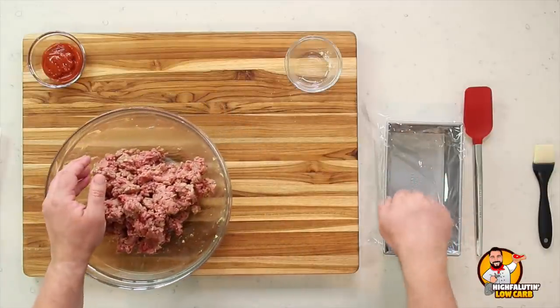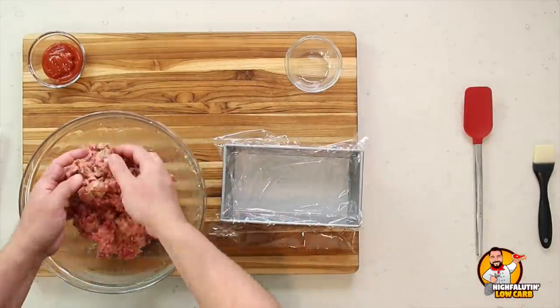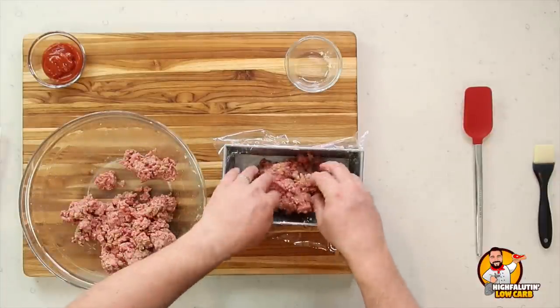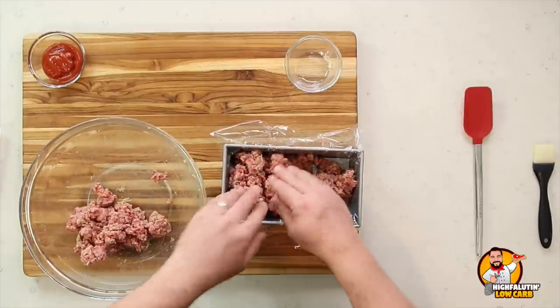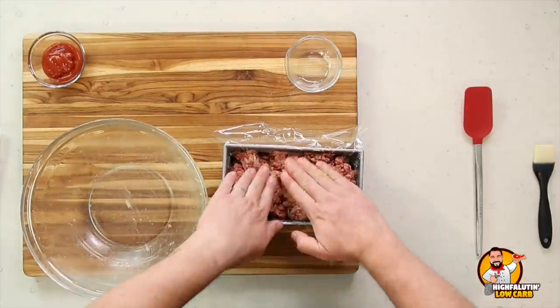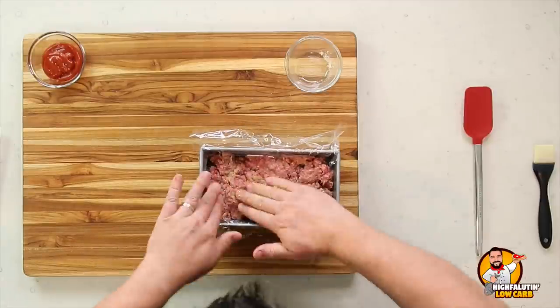We're not baking this in a loaf pan — most recipes agree that baking meatloaf in a loaf pan just lets it sit in its own grease without crisping up. Instead, the technique here is to load the mixture into a cling-wrap-lined loaf pan just to shape it, then transfer it to a foil-lined baking sheet so the outside gets crispy and the glaze does its job.